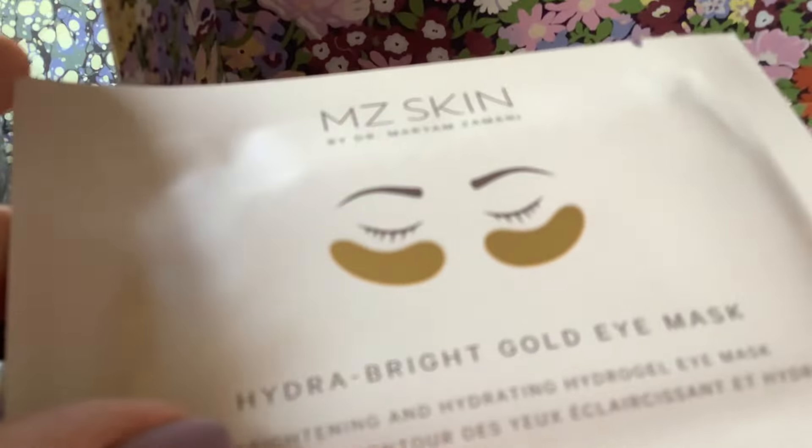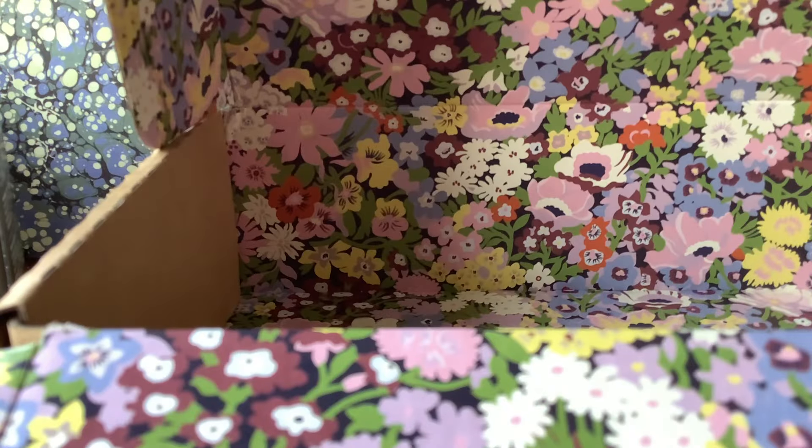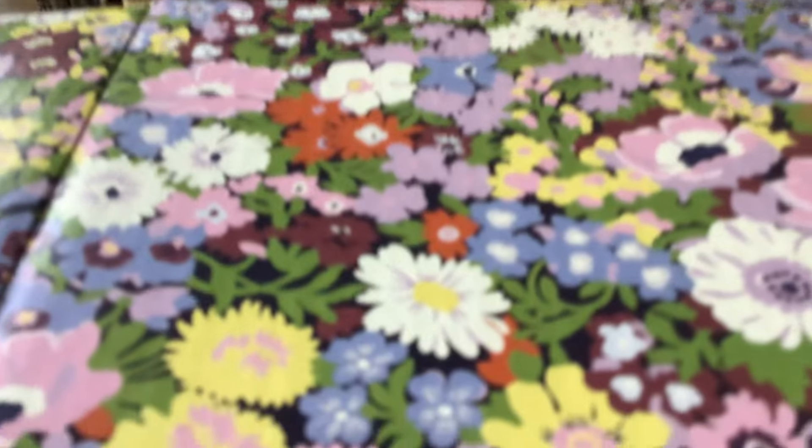And then finally, MZ Skin — they do very high quality, expensive masks. This is the Hydra Bright Gold Eye Mask — Brightening and Hydrating Hydrogel Eye Mask. I could definitely do with an eye mask at the moment, so that's welcome. I love, love, love the Liberty box — it's so pretty, isn't it? Their packaging is really a nice touch.